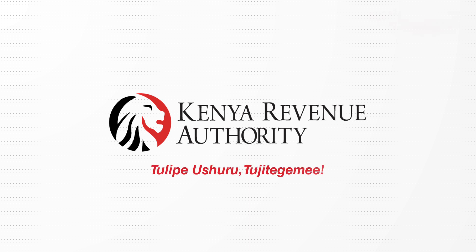K.R.A. — Tu lipe ushuru, tujiTegemee. K.R.A.